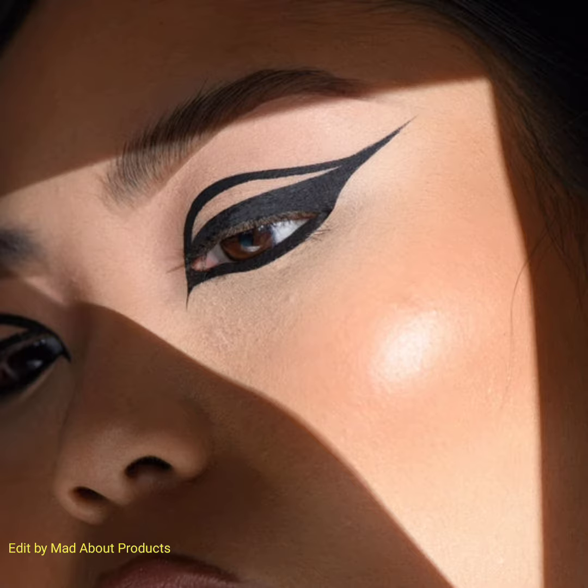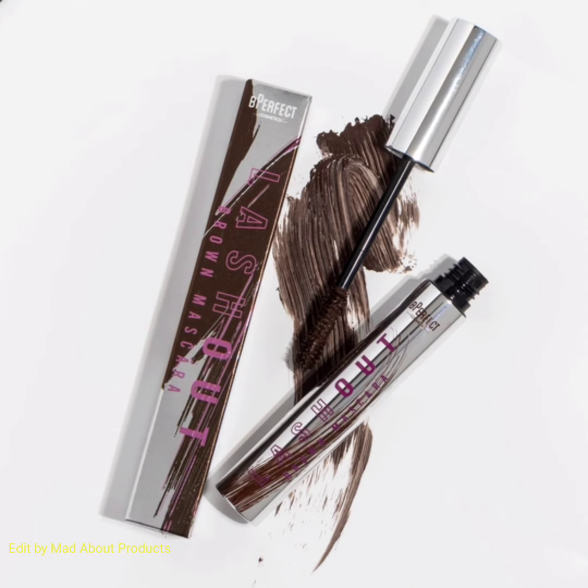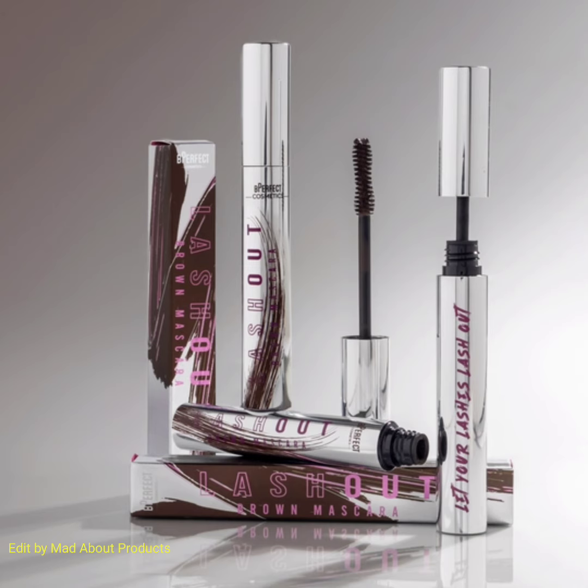Another product in this collection is the Lash Out Mascara in brown shade, the Essential Brush Collection, Base Focus Brush Collection Toolbox, and the Exfoliate Tan Removing Scrub. That's all about the Be Perfect Cosmetics Black Friday bundle.